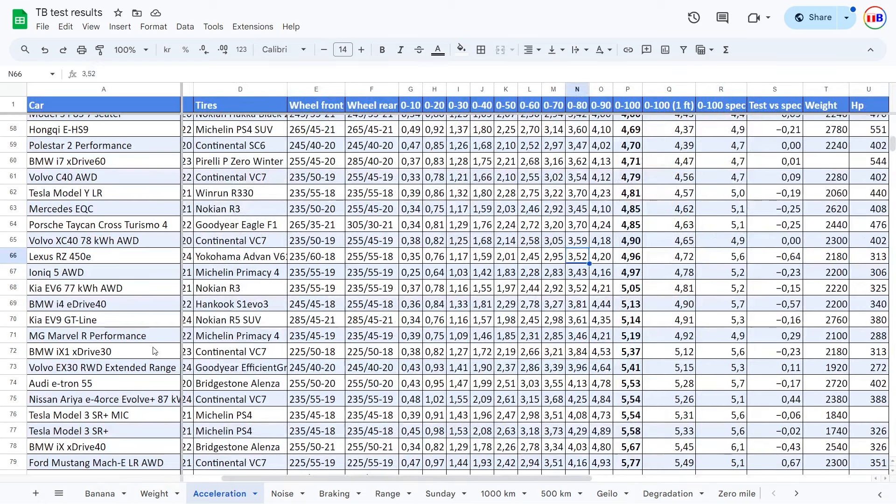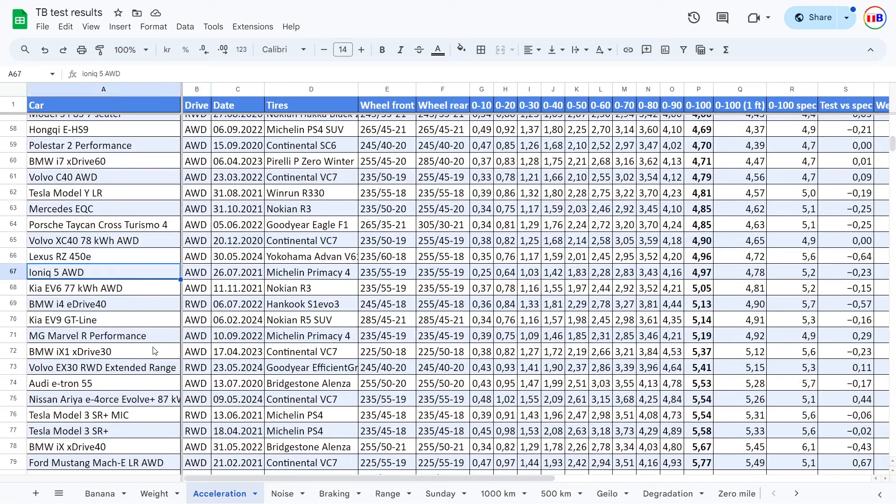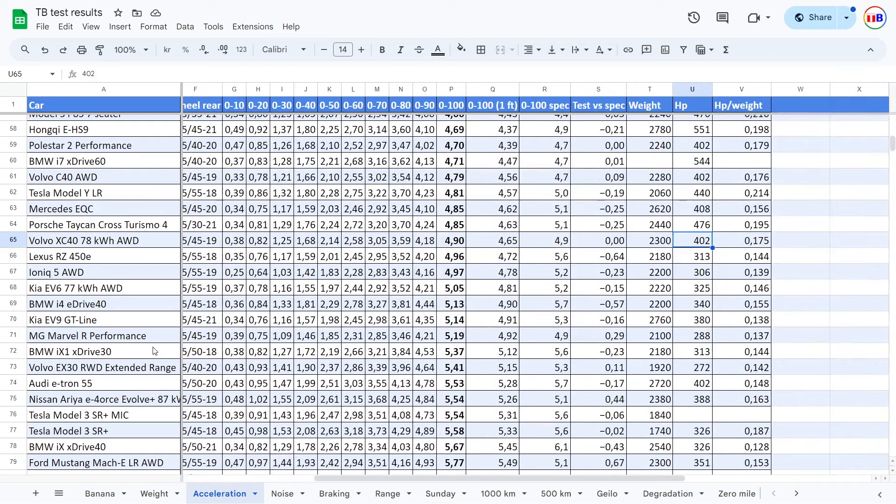Not too much to show you here, but actually I can show that it's even faster than the IONIQ 5. So everything below 5 seconds is considered fast. XC40 — oh yeah, that was with winter tires. You see, that's with 400 horsepower. It could almost match cars with a lot more horsepower than the Lexus.